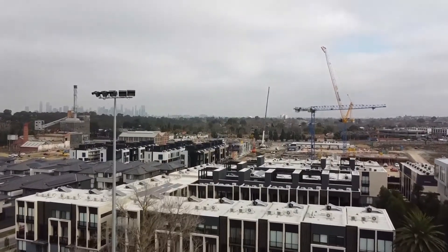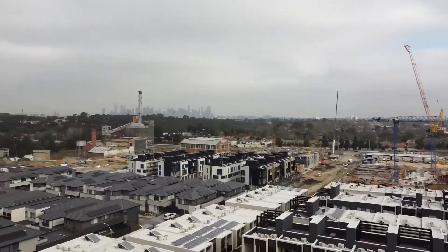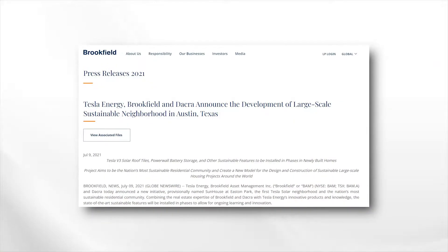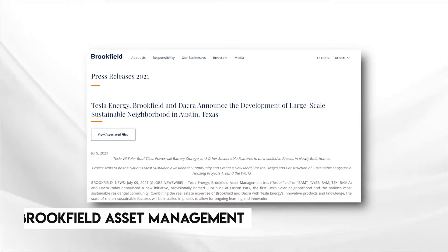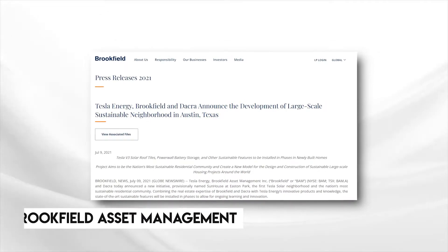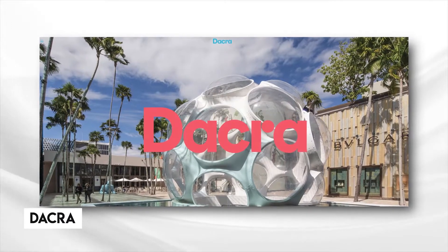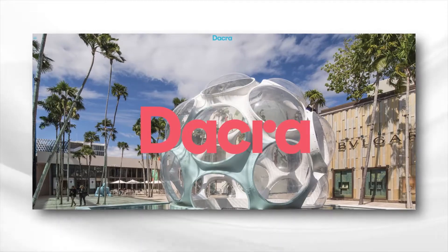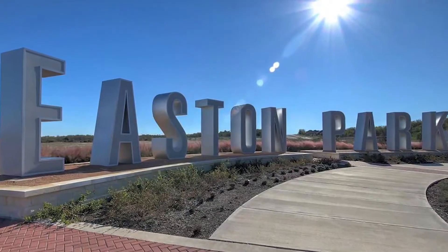Yarra Bend, however, was to be built using Tesla products but was not a direct collaboration with Tesla. Fast forward to the middle of 2021, and Brookfield Asset Management announced a team-up with Tesla Energy and Dacra, a real estate development company, to create Tesla's first solar-powered neighborhood in the world: Sun House at Easton Park.